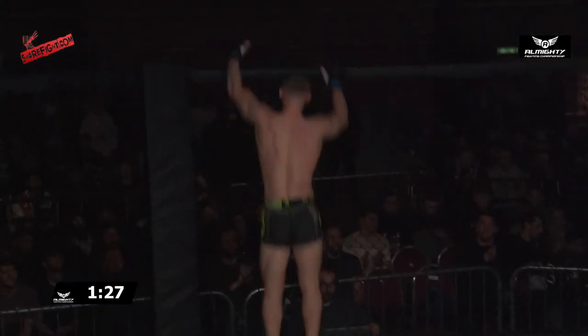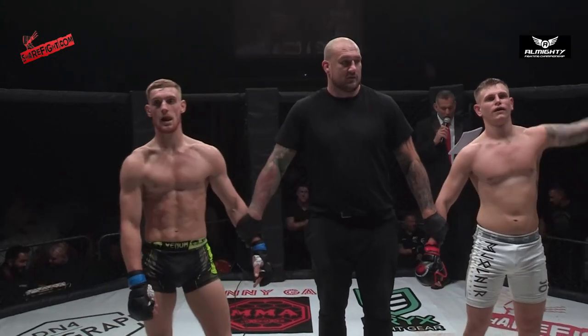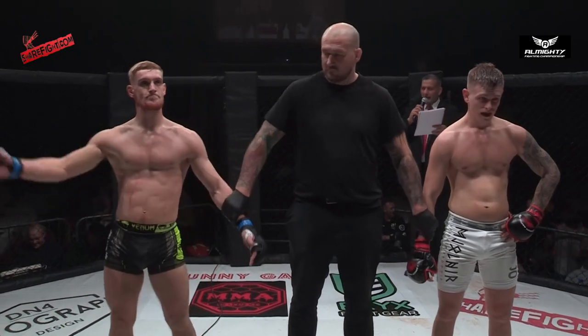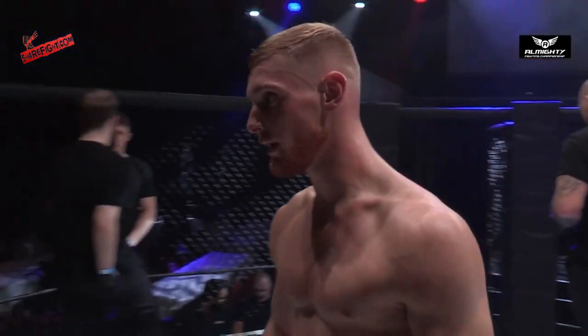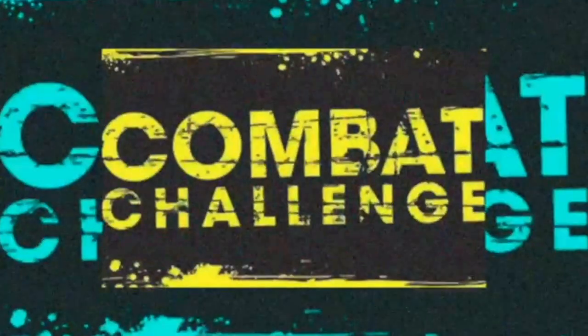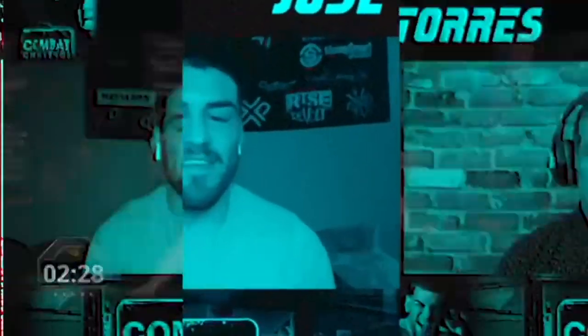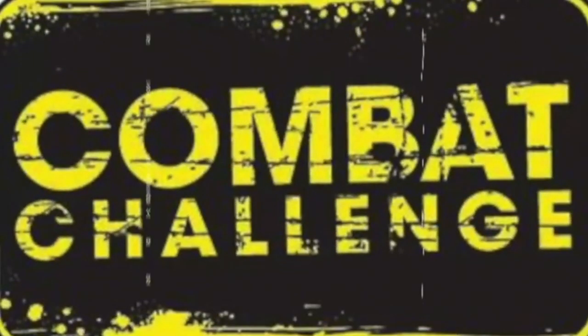Wow, beautiful submission work there by Kyle Davis — second round finish at Almighty Fighting Championships 21. Please show your appreciation for Jake Carey.